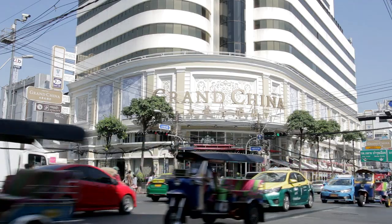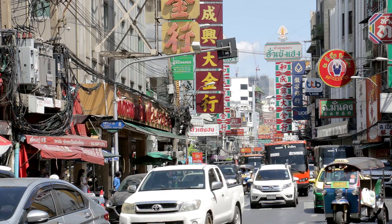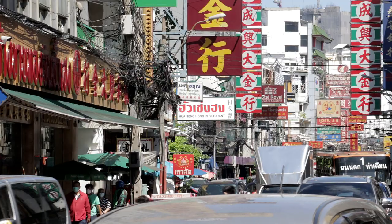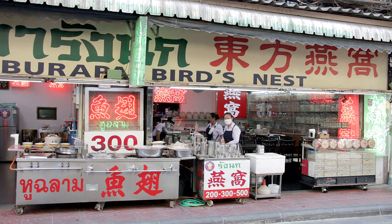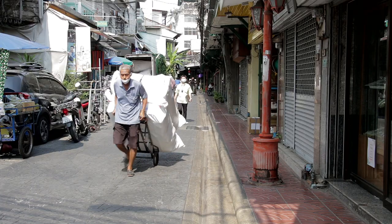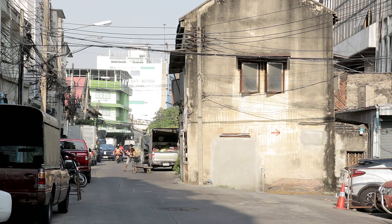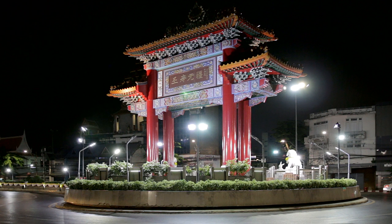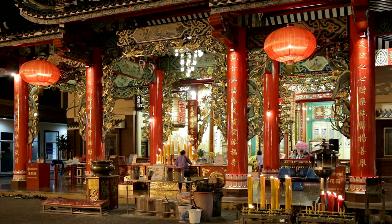Chinatown has no official boundaries, but this is approximately where it starts. It is one of the oldest and biggest in the world. Originally, the Chinese lived where the Grand Palace is now, but agreed to move slightly downstream when asked by the Thais. Many buildings near the river here are warehouses, a throwback to the time when this was the main port area. The majority of Chinatown's more interesting features tend to be further inland.